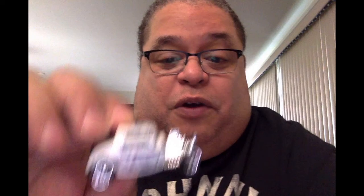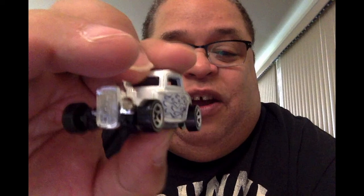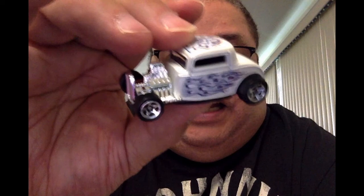How about a 32 Ford Hot Wheels car in white with flames on it? Yeah baby, now you know — damn right!